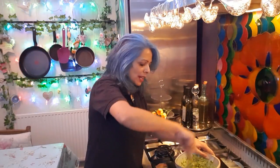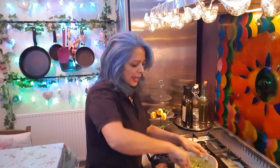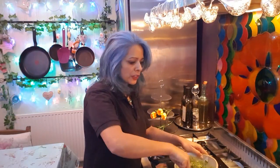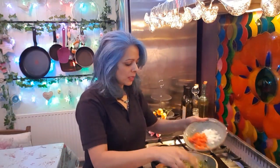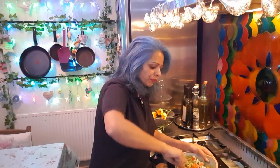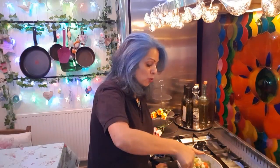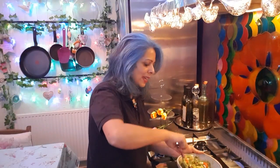That's what guacamole is all about — mash it up and then add in the other ingredients. We've got the half onion and the tomatoes. Tomatoes are good for you because they contain something called lycopene, which also lowers your cholesterol. Tomatoes also have plenty of antioxidants and anti-cancer properties in them.